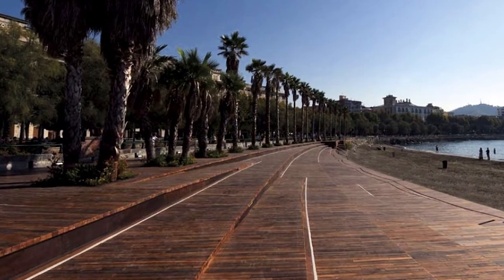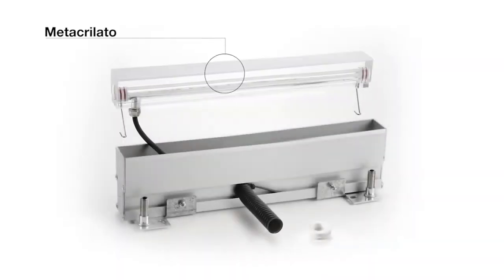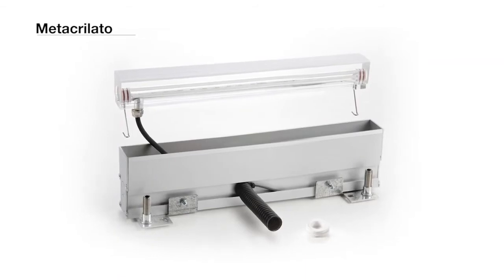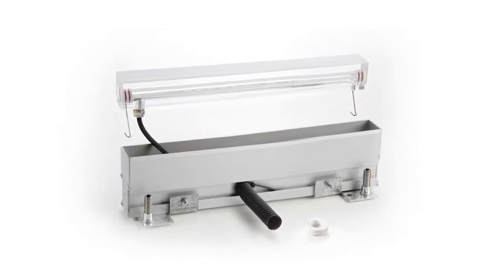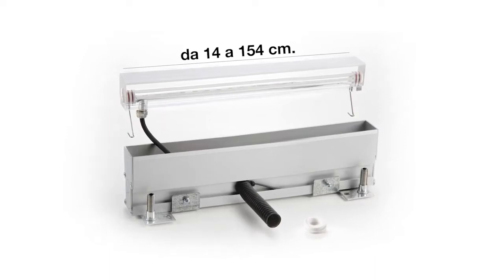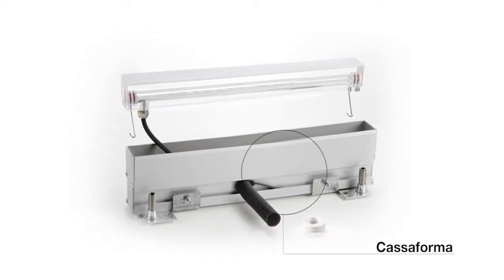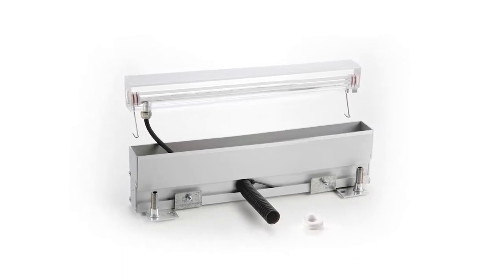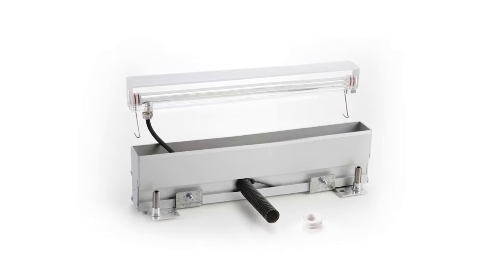The profile is made of a co-extruded transparent and opal methacrylate bar, provided in different lengths starting from 14 cm up to 154 cm, with a modular anodized aluminium blind box. It includes all necessary accessories for ground anchoring.